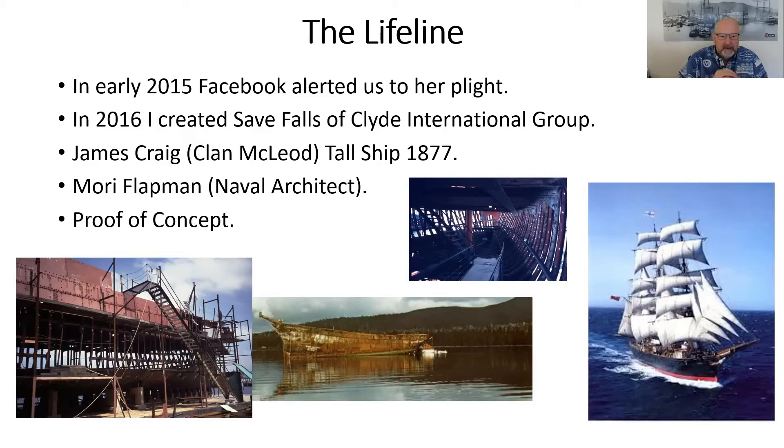Before going down that road, we had to decide: is it possible to save this ship? We had survey reports provided by the Friends of Falls of Clyde. They weren't as in-depth as we could have done with, but they were still informative enough that we could reach a decision that there looks to be enough durability left in the ship that she could be restored and strengthened.